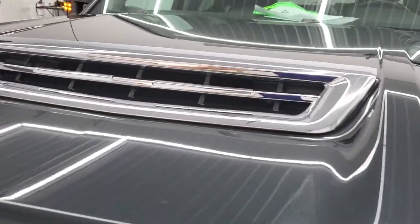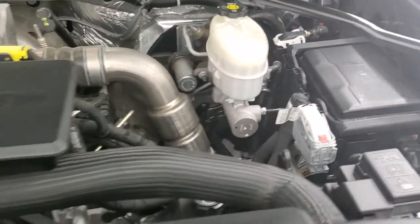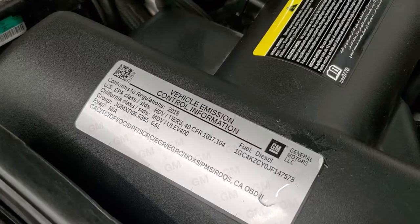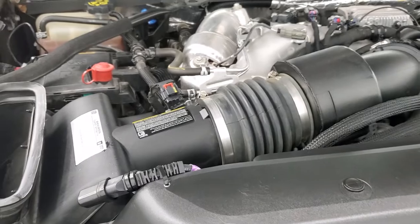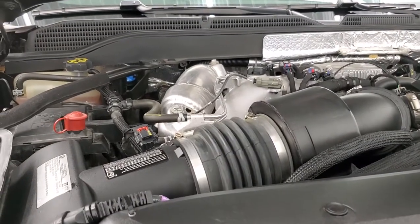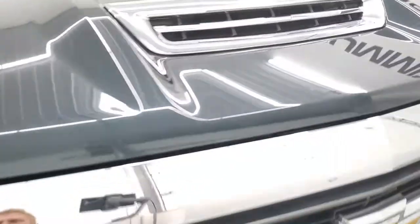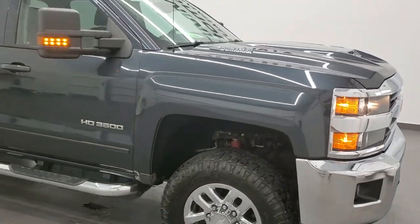I would personally like to thank you for checking out the video today and hopefully from this HD video you'll have been able to tell just how clean this truck is all the way around inside. Now under the hood we have the 6.6 liter Duramax diesel with the L5P motor. Engine bay is very clean, runs very smooth. There is your emission sticker. It does have an engine block heater right there. This is where that air comes in from the hood — see it vents right into there. This truck has been fully safety inspected with a fresh oil and filter change, all the fluids checked and topped off, and this truck is 100% ready to go. I would highly recommend this truck from a quality and condition standpoint.